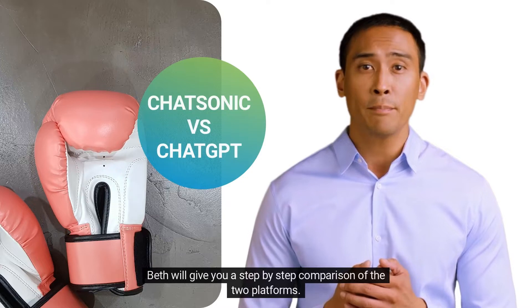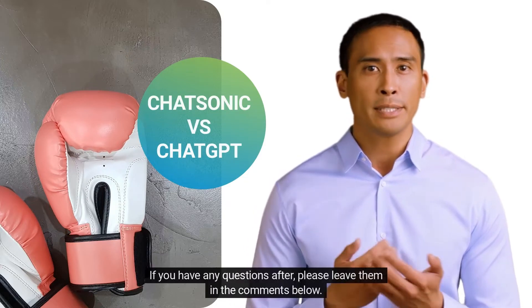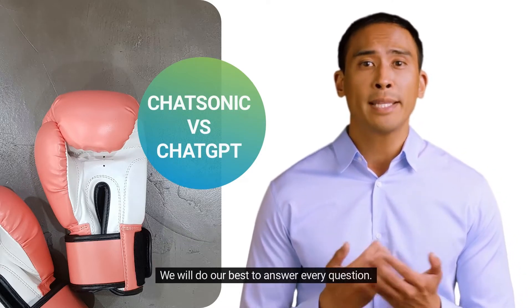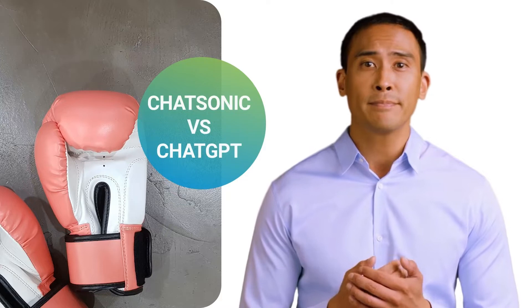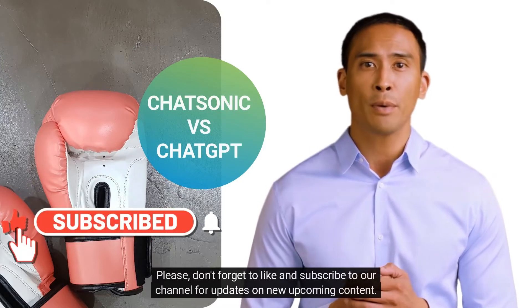Beth will give you a step-by-step comparison of the two platforms. If you have any questions after, please leave them in the comments below. We will do our best to answer every question. Please don't forget to like and subscribe to our channel for updates on new upcoming content.